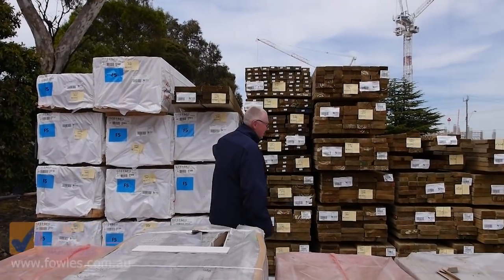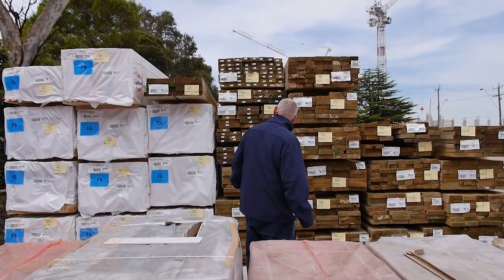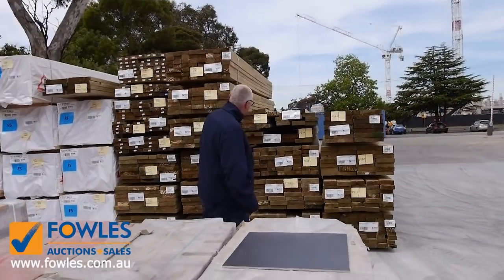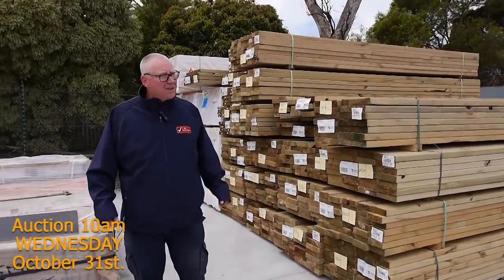More pine here and another load of treated pine which has just arrived — a whole heap of different sizes: 90 by 45, 140 by 35, 140 by 45, 190 by 45, 240 by 45, and also 290 by 45. So a huge range of treated pine there.